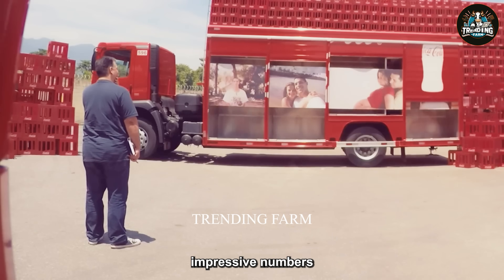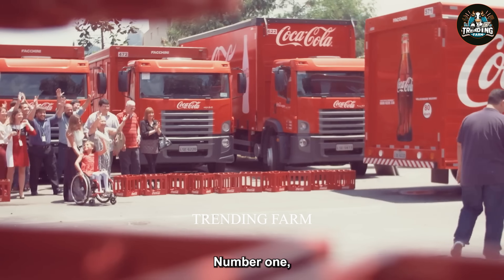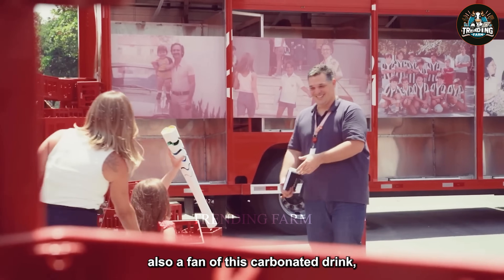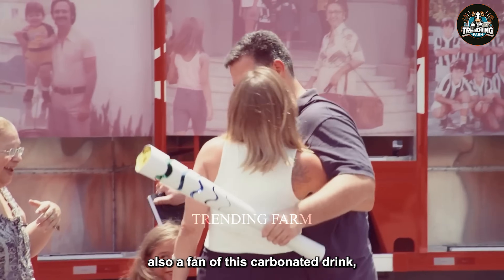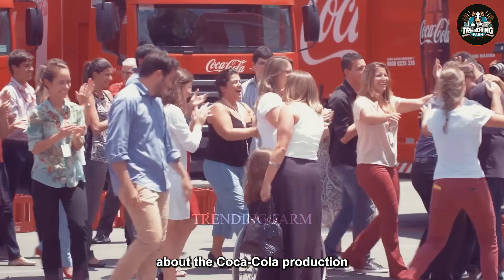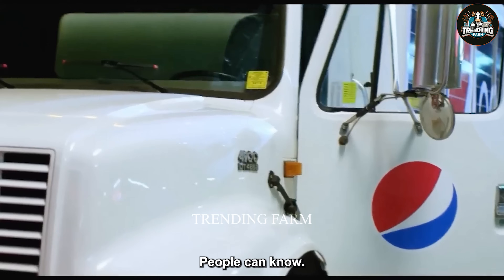What do you think about these impressive numbers from Coca-Cola? Leave a comment if you are also a fan of this carbonated drink. If you find information about the Coca-Cola production process interesting, please like the video and share so more people can know.